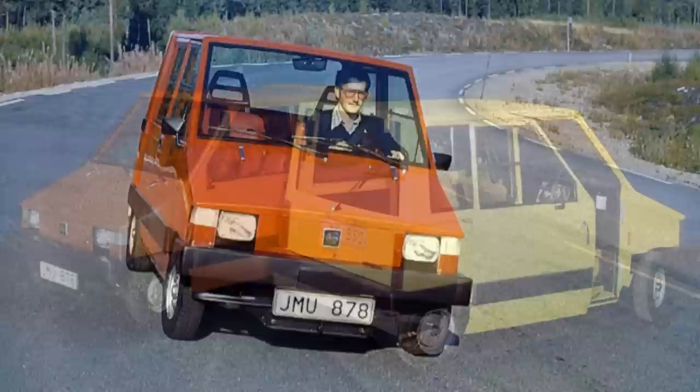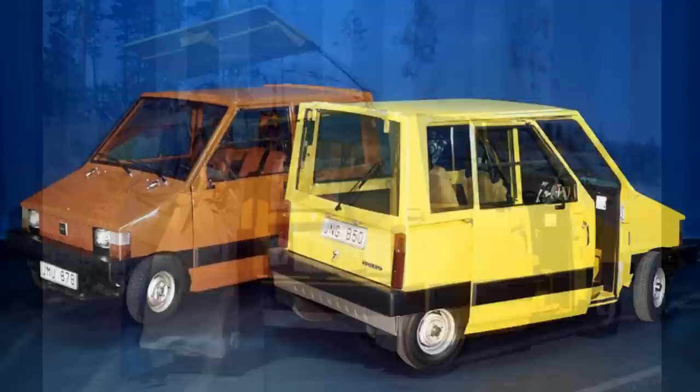In 1977 Volvo were also experimenting with electric vehicles. Known for their boxy cars, they made the ultimate boxy prototype, simply known as the Volvo electric car. Volvo only built two concepts. The car had a top speed of 43mph or 70kmh.